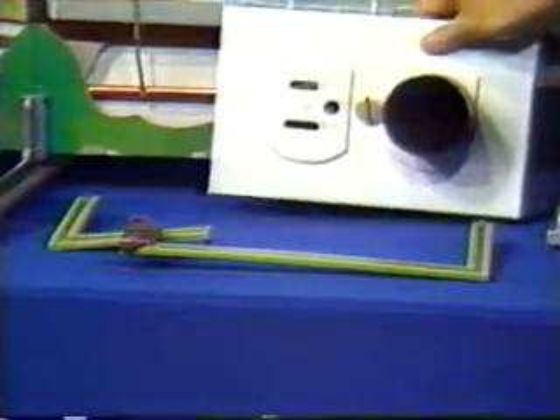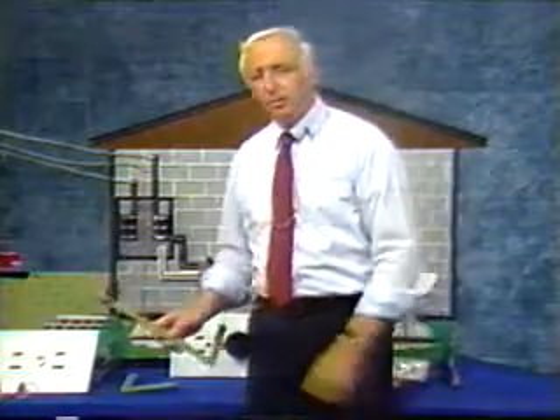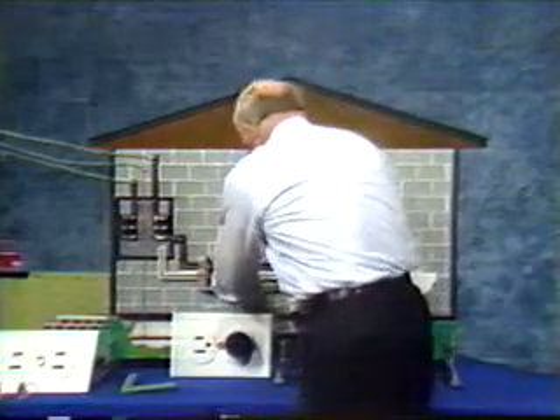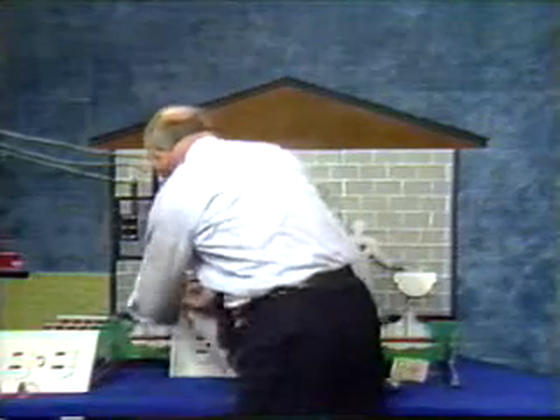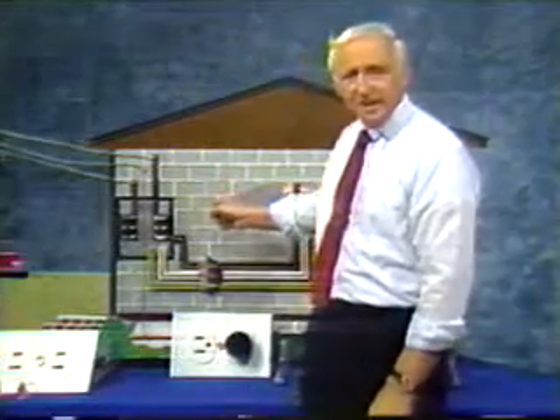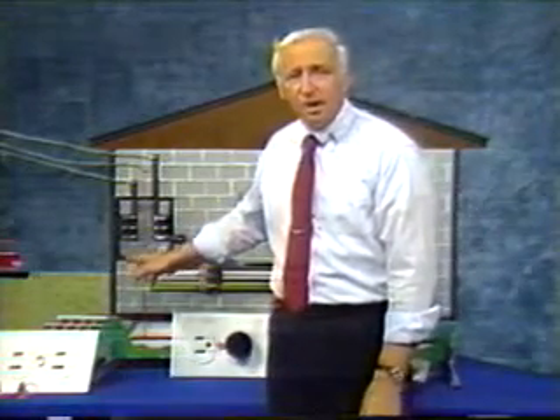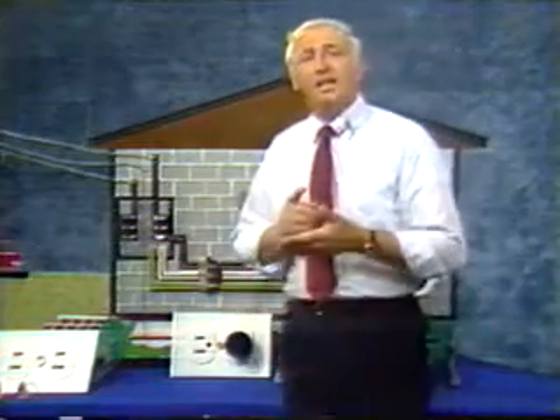Did you ever wonder why some plugs have three prongs and there are three-hole outlets? What we've done is added another wire to provide a path to ground through it rather than through Lenny. When we use a properly grounded tool or appliance, no electrical shock will occur. That's because the electricity that energizes the drill's case now travels safely back to ground through the third wire. It flows in such a large amount that it causes a fuse to blow or a circuit breaker to trip, indicating that the equipment you're using is electrically unsafe. Don't use the appliance or tool again until the defect is corrected.